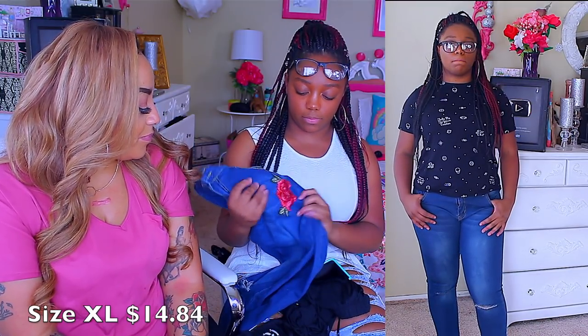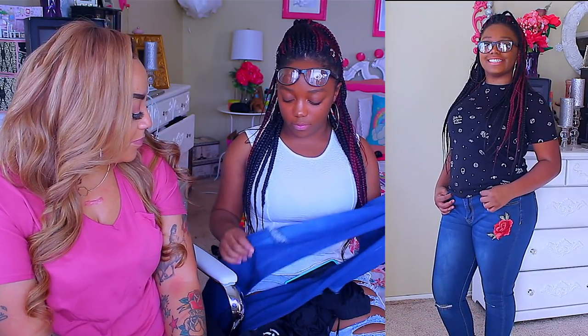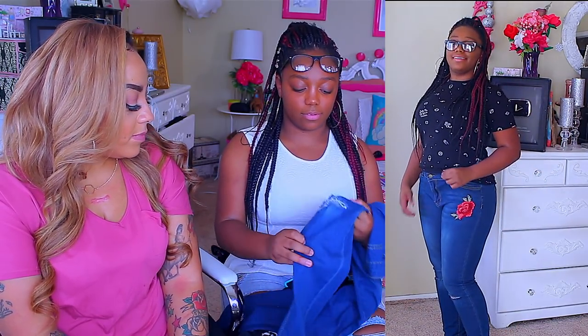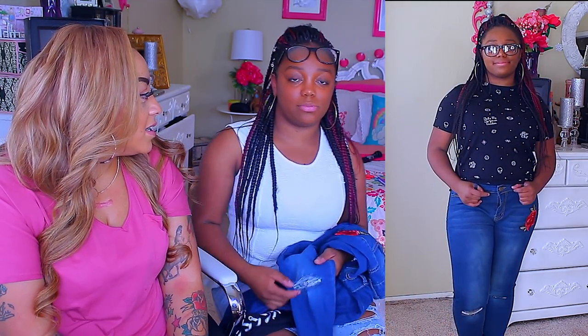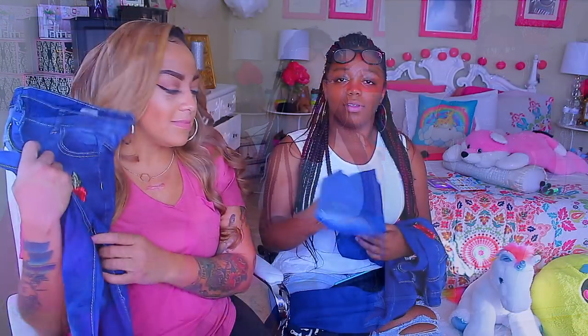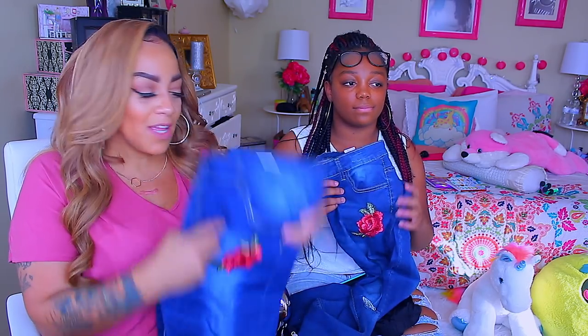Next are my jeans with roses on them — I thought they were really cute, something simple not too extra. These are supposed to have the rose at the knee, but since I'm so short they ended up a little lower. They're really cute though and really stretchy — that's a good part. I love jeans that are stretchy and comfortable, and then they're skinny at the bottom. I love jeans like that.